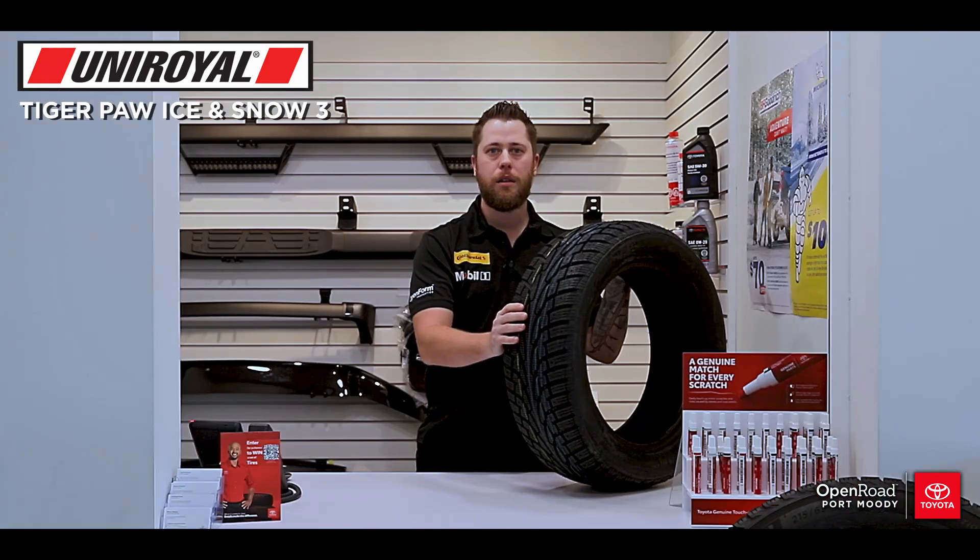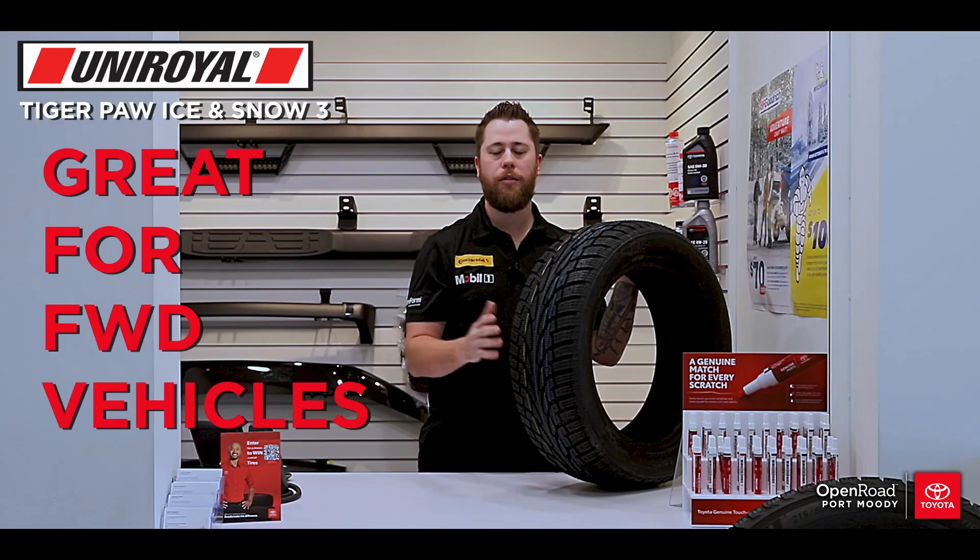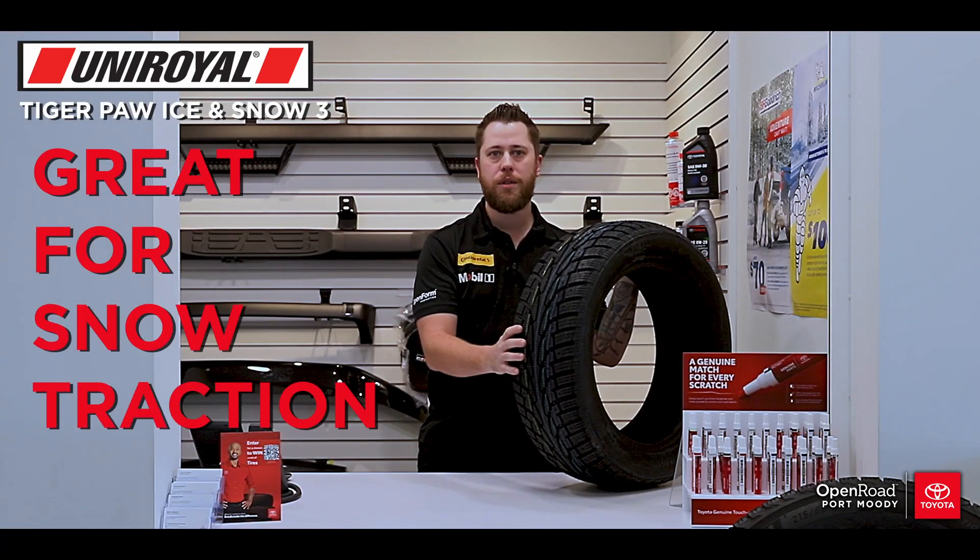Let's start with snow tires. Some of the signs that you're looking at a snow tire are these open and aggressive tread designs. These tires are ideal for front wheel drive vehicles and are great for snow traction.